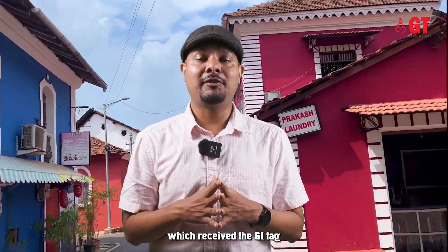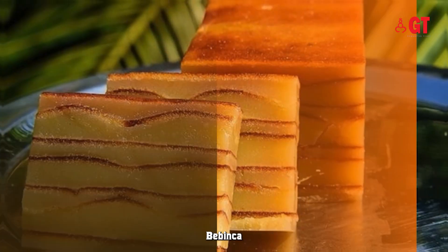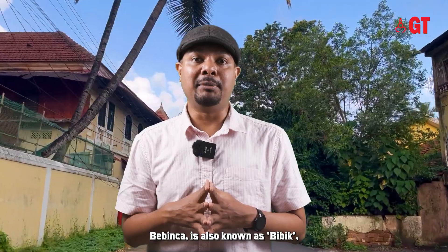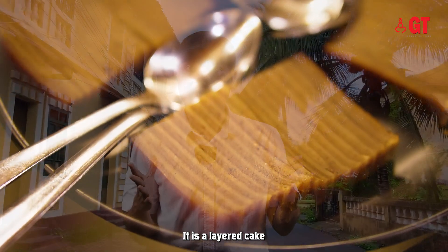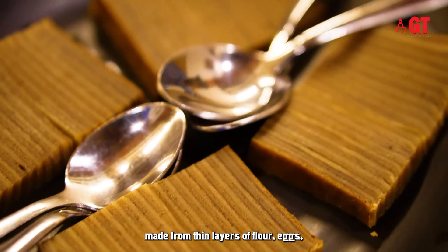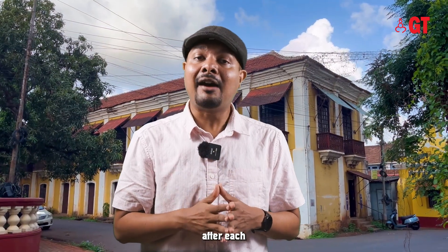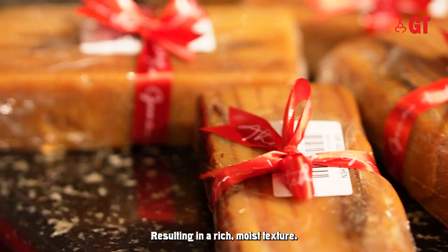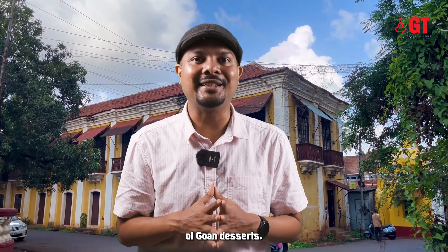A final product which received the GI tag is the Queen of Desserts from Goa — Bebinca. This royal dessert, also known as Bibik, is a traditional dessert from Goa. It is a layered cake made from thin layers of flour, eggs, coconut milk, sugar and ghee. After each layer is added, the cake is baked in a clay oven, resulting in a rich, moist texture. This delicious dessert is considered the Queen of Goan Desserts.